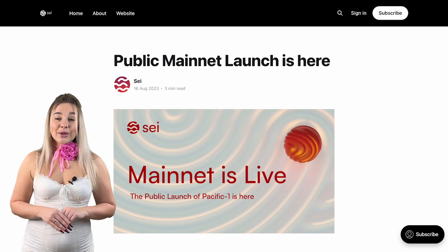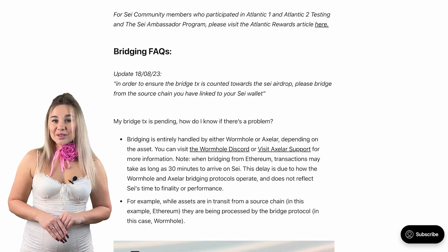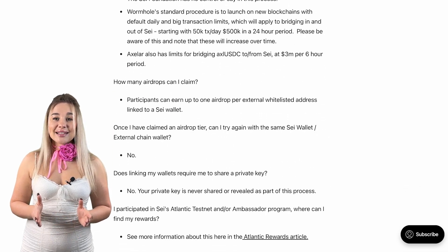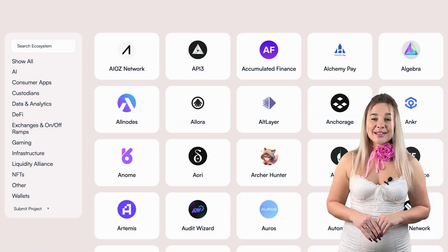Further funding rounds followed: $13 million and $50 million in April 2023, an undisclosed amount in November 2023, and $15,000 raised in July 2024 — a small amount compared to the millions raised previously, though that's what open sources on the internet report. SEI launched its mainnet, Pacific One, in August 2023. To celebrate this milestone, SEI carried out an airdrop where users could work with developers to create projects on SEI and explore the ecosystem. When the testnet was first launched, over 120 projects were created on SEI's network.